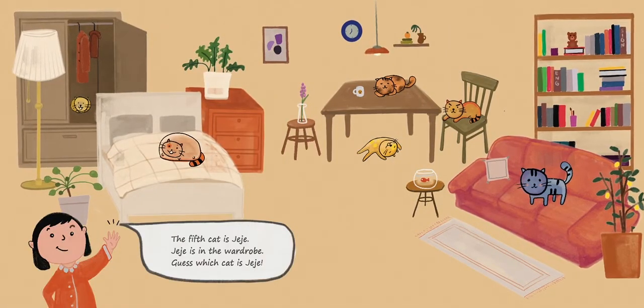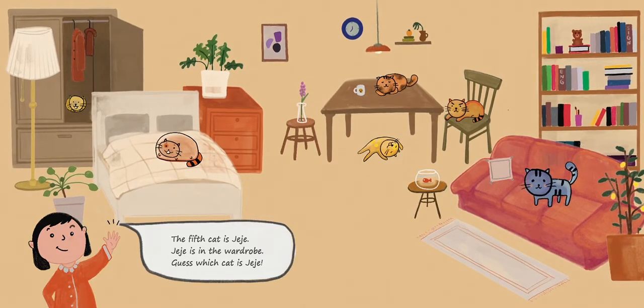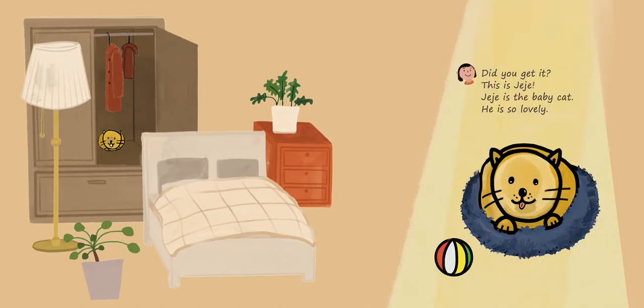The fifth cat is JJ. JJ is in the wardrobe. Guess which cat is JJ? Did you get it? This is JJ. JJ is the baby cat. He is so lovely. Meow.